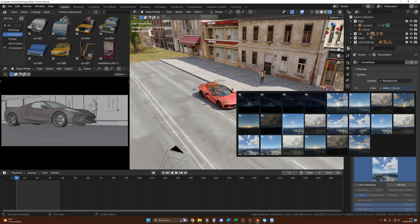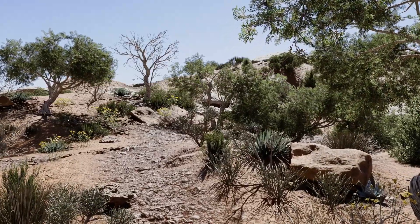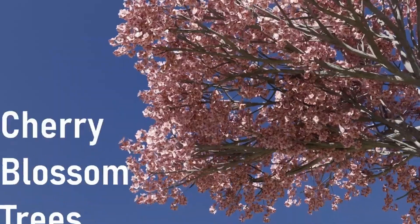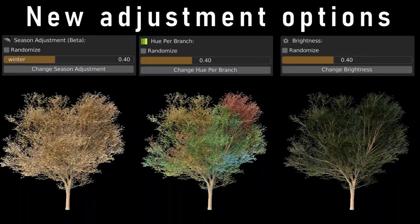We always need trees, bushes, or grass for our projects. With the Botanic addon, you have everything in one place. The assets are photorealistic and still fast to render. It's the only vegetation tool I use, and I am more than satisfied with it. In the latest version, you can now easily animate all the assets.